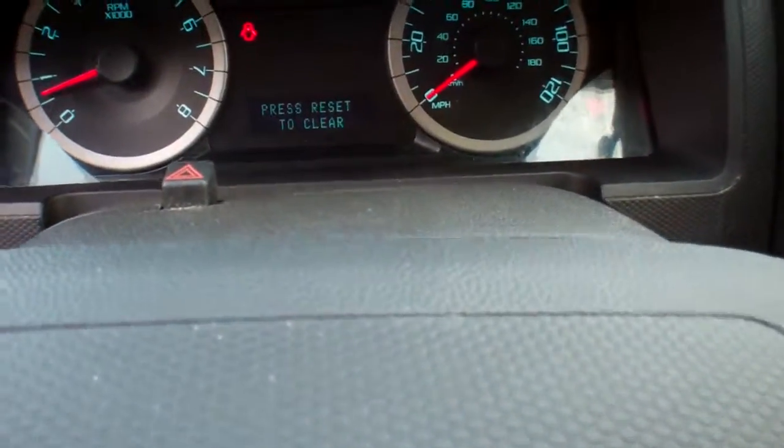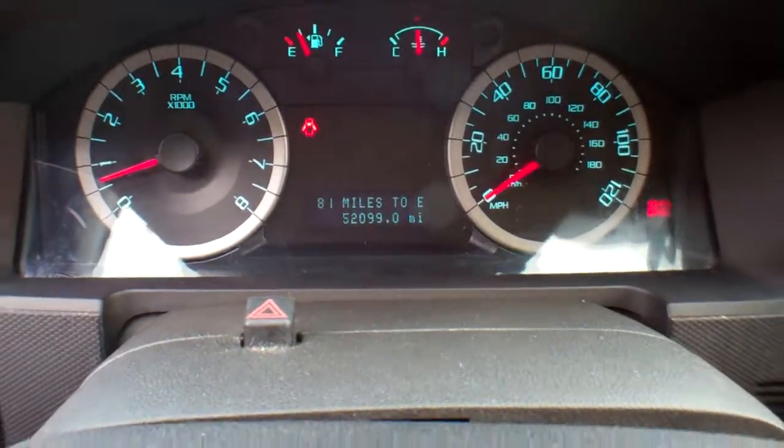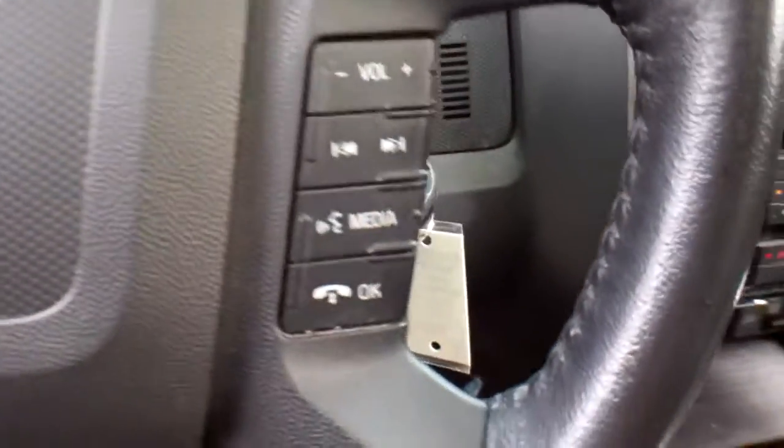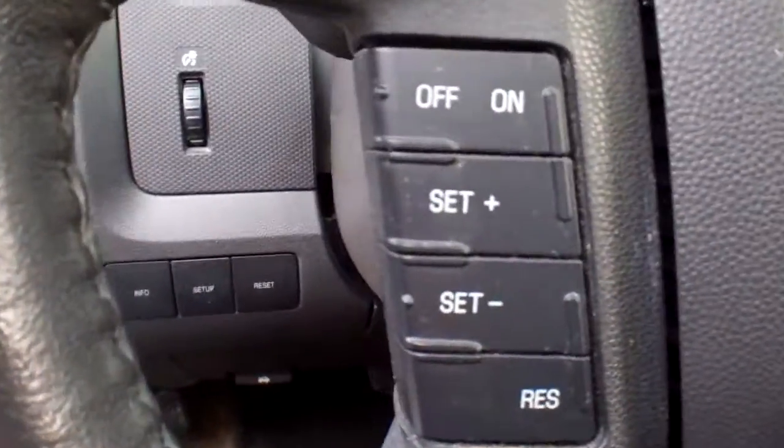52,099 miles on the odometer — you can see that right there. Steering wheel mounted controls for your audio, your Sync, and your cruise control.